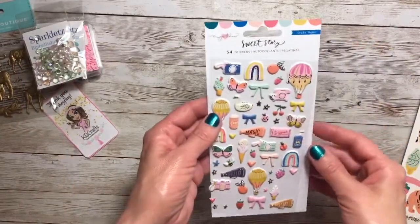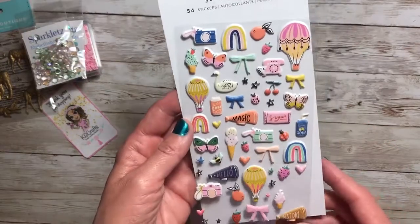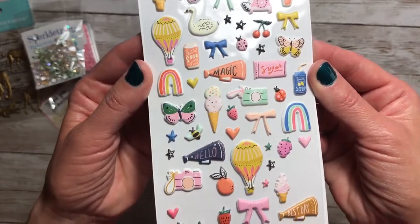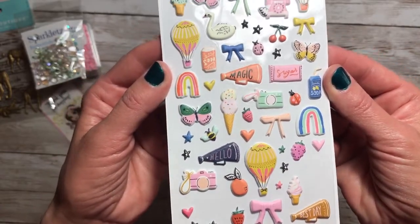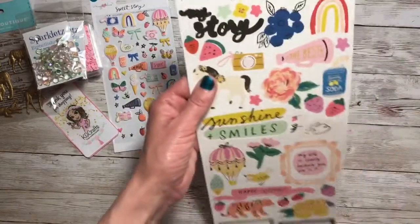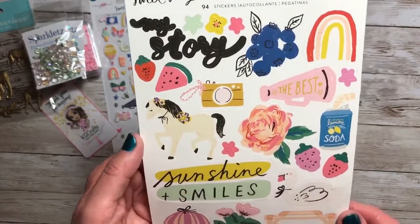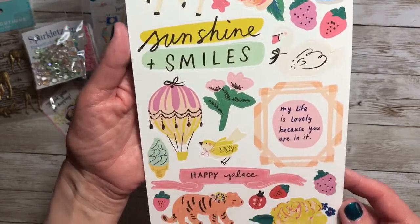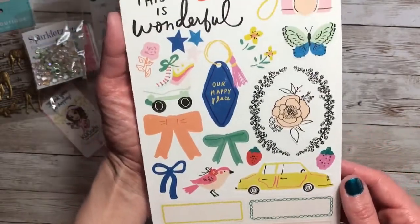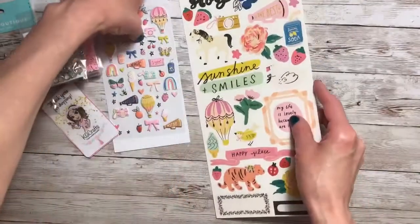And then I continued to buy Sweet Story and she had some items I couldn't find anywhere else at the time. This is the 54-piece Puffy Stickers. I'm only waiting on the ephemera from her and then I will actually have the entire set. This is the 94-piece Cardstock Stickers from Sweet Story. Remember, there is another set on scrapbook.com that is exclusive to that store.